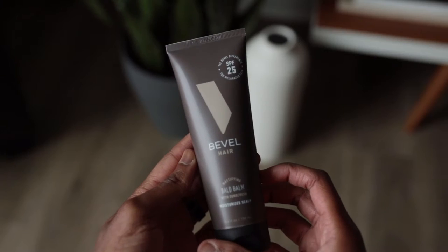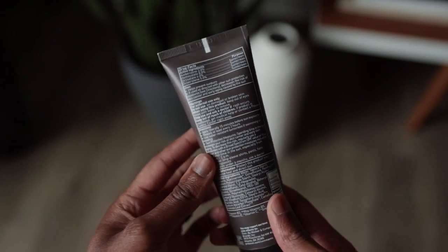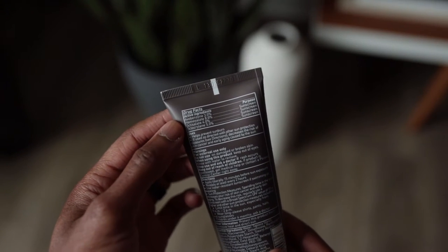I've been using it for the past couple of days. One of the things that Bevel calls out is that you can also use it as a face moisturizer. Because it has SPF in it, it is a sunscreen as well. I've incorporated it into my regimen for the past week and it's actually been really, really good. For the guys who are rocking the bald look, this is definitely going to be worth checking out.